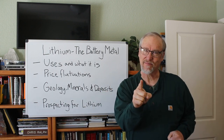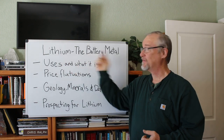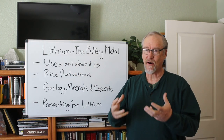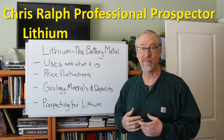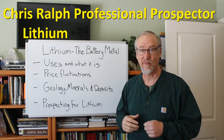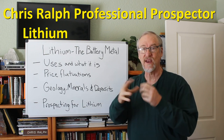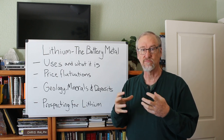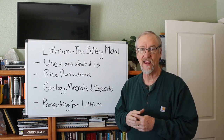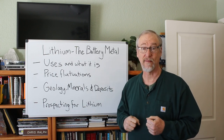I'm Chris Ralph, the professional prospector, and today we're going to be talking about lithium, the battery metal. Now lithium is something that probably if you're an older guy like me, you never heard of before, but it's become super important because of the green technologies of making things electric and more environmentally friendly.